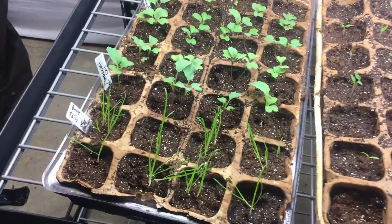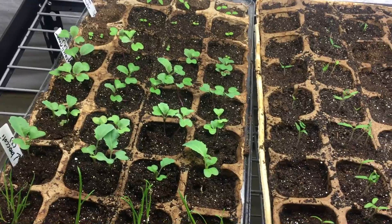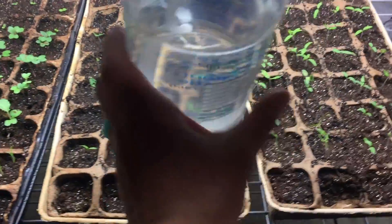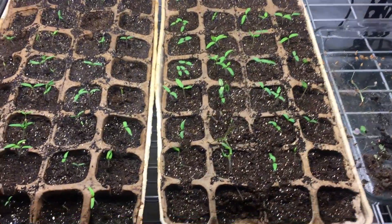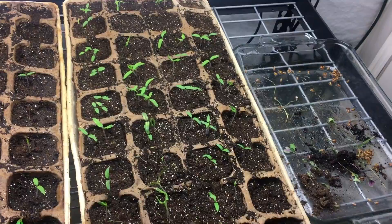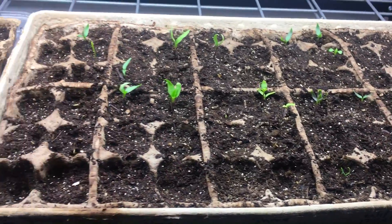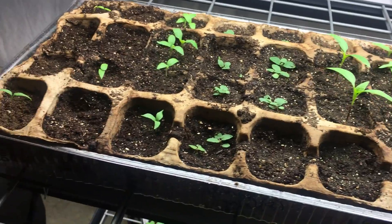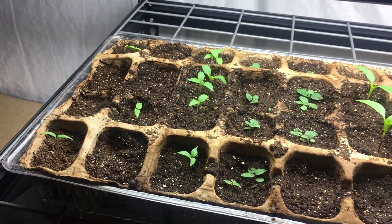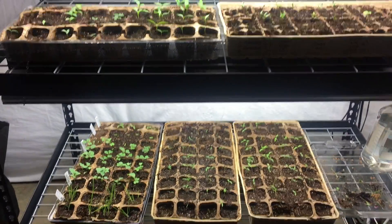Down here we have some flowers, some bunny tails, broccoli, cauliflower — just a real variety of stuff. Mostly over here are the tomatoes, which were only planted maybe a little over a week ago and those are coming in nicely. I was growing some sprouts here for the chickens. Up here we have ground cherries, lots of peppers, some lemon mint, some herbs, eggplant, and some special Thai peppers. I'm going to plant a lot more today and I'll show you my seed boxes in just a little bit.